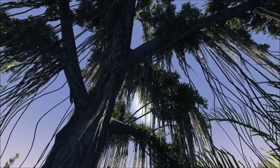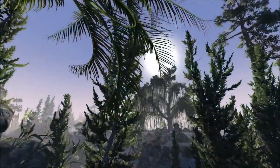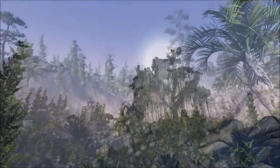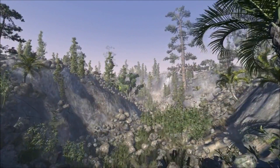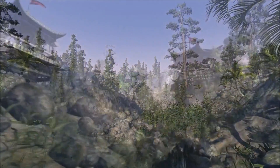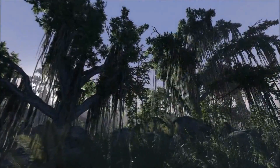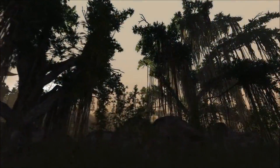Bungie has already teased that we'll be able to explore the lush jungles of Venus, so it's exciting to hear that they'll be using such a powerful toolkit to create these areas for us gamers to explore. To give you an example of its power, Speedtree was used in James Cameron's Avatar to model 40 different trees in one morning.